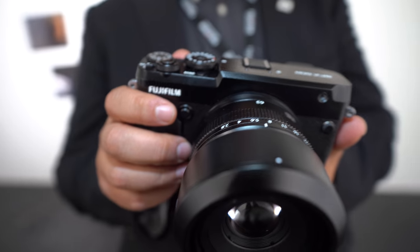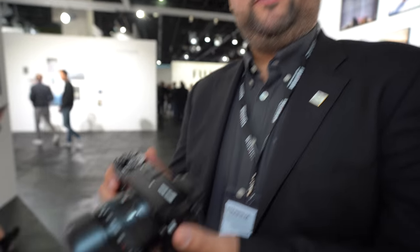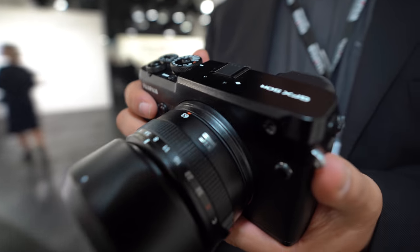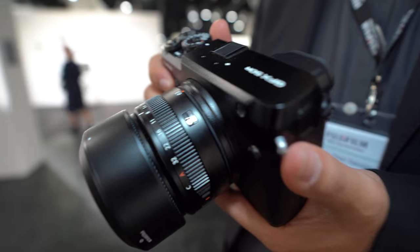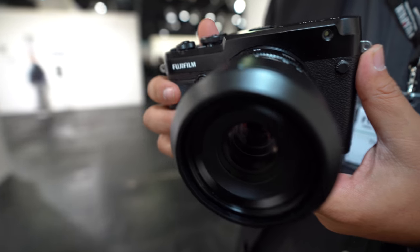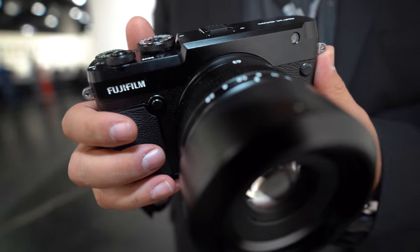We're here with Fujifilm. Hi, my name is Theo Georgiades, I work for Fujifilm UK for the electronic imaging division. What are we looking at here? This is a nice big medium format — the new one, yes. This is the brand new GFX 50R, and as you can see it's a rangefinder style camera. This complements the range we have now alongside the GFX 50S.